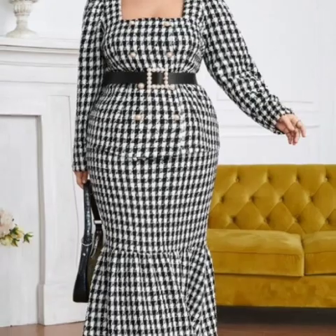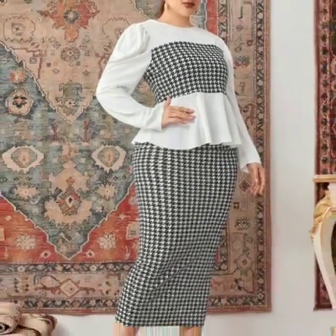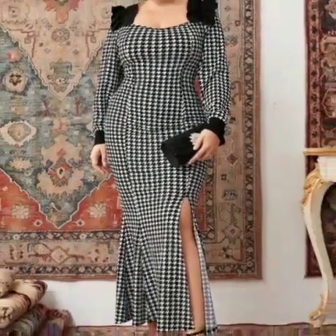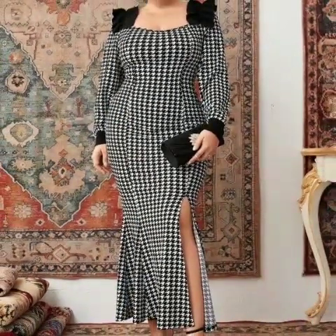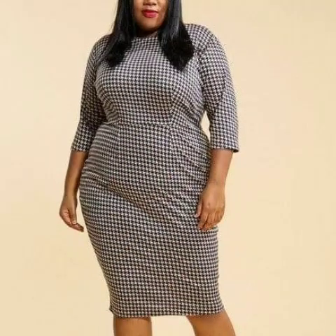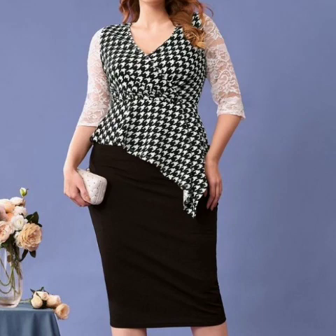This video is going to be very useful and helpful for you. You will find the most stylish and beautiful check printed bodycon dresses here. There are so many beautiful designs and ideas in this video.